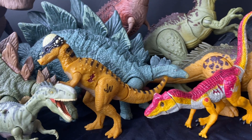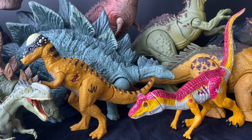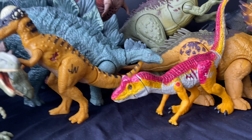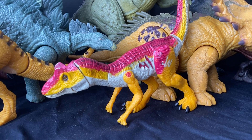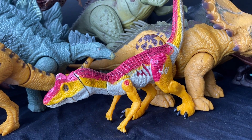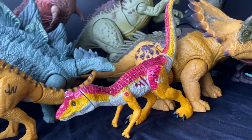These two I also found while thrifting — the Jurassic World 2015 figures from Hasbro. I like the Allosaurus; it was a surprise addition to the lineup and obviously wasn't in the movie. But I have a few figures of it already — I just thought, why not? It's only like a buck.